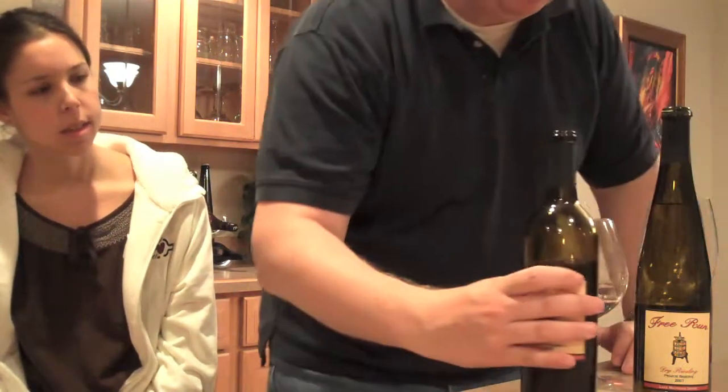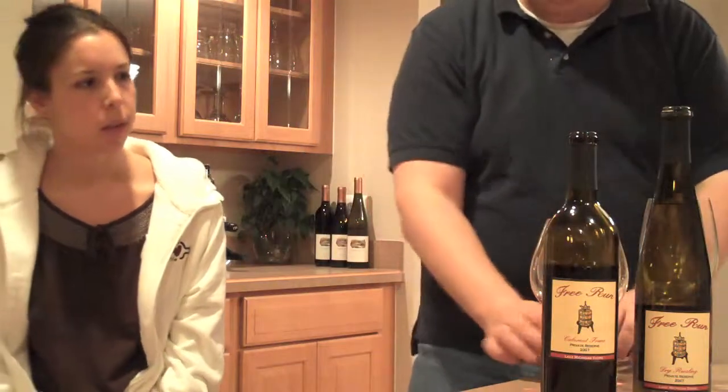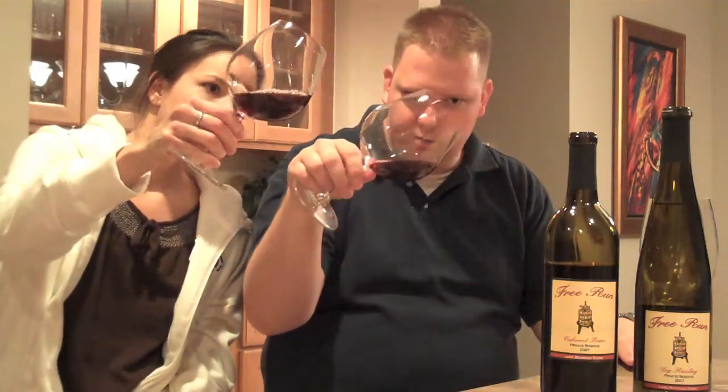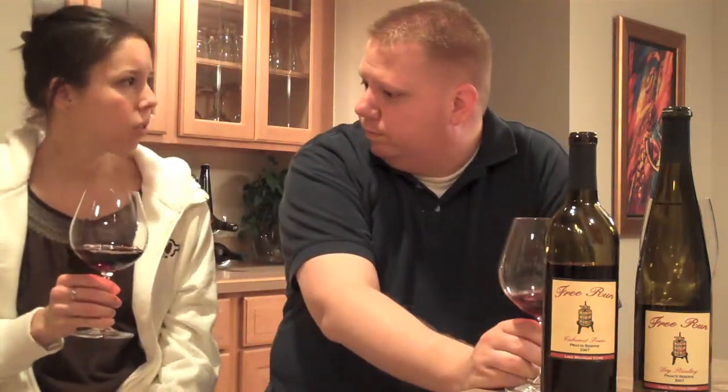The first thing I notice as I'm pouring it is it's really light. Very light. A lot of Michigan Pinots are very light, and usually the Cab Francs are a little darker. It's almost like cranberry juice looking.